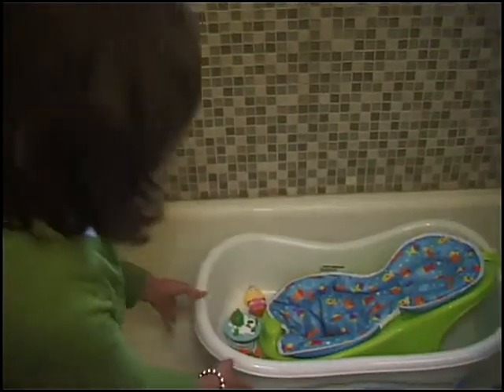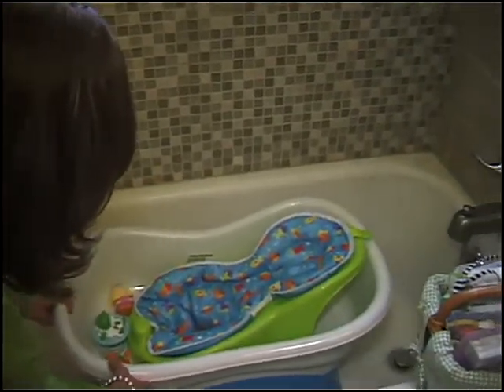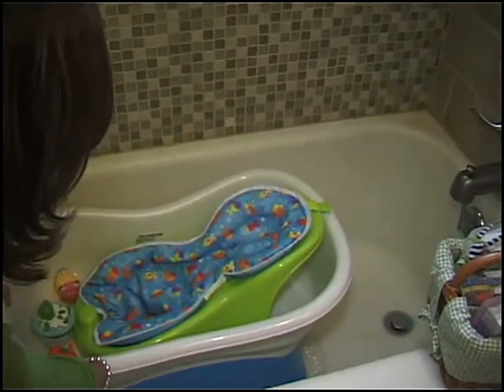Always place your infant tub on a flat surface and bathe your infant in as little water as is necessary. Never put water in the adult tub — only fill your infant bathtub. If you have to leave the bathroom, take the baby with you.